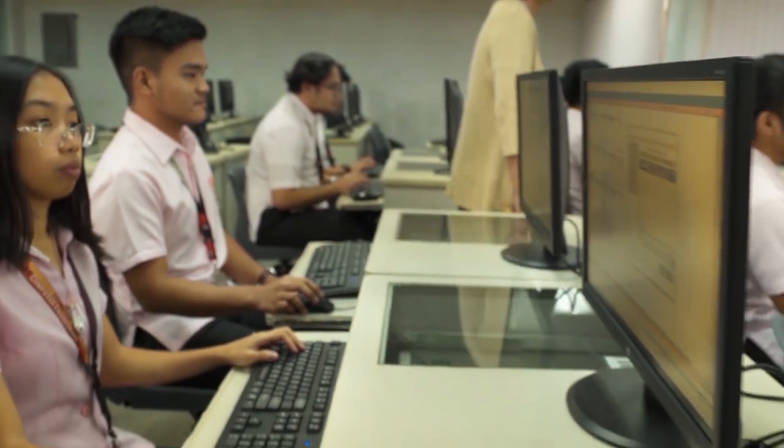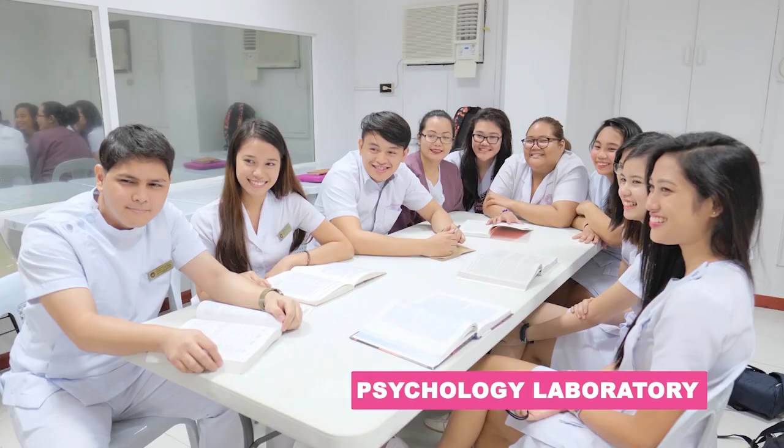We are now heading to the Psychology Laboratory, which uses a one-way mirror for teachers and students to view and analyze subjects' behavior and responses toward certain stimuli. This leads to a more thorough understanding of the human side.